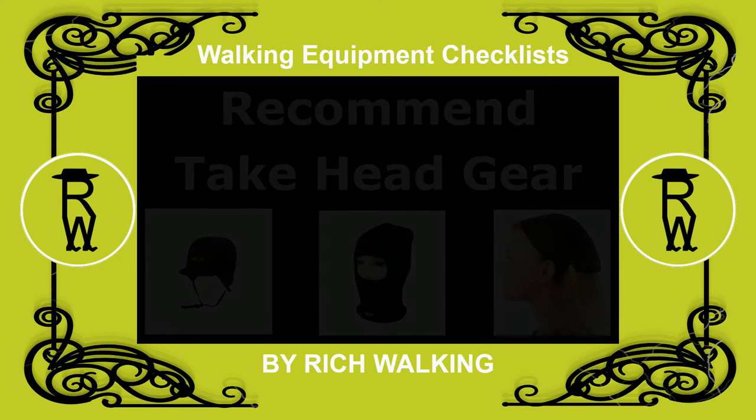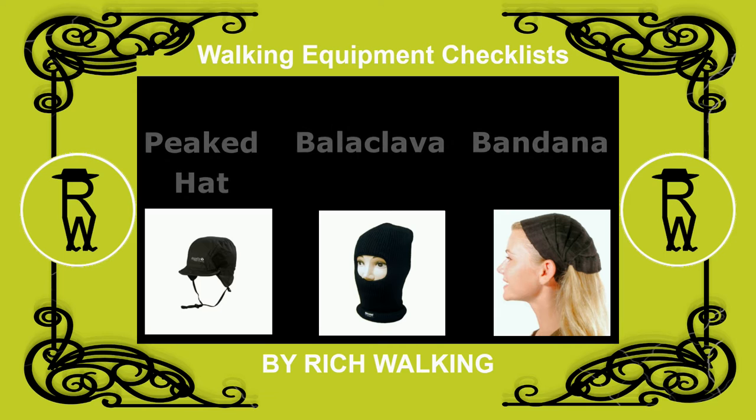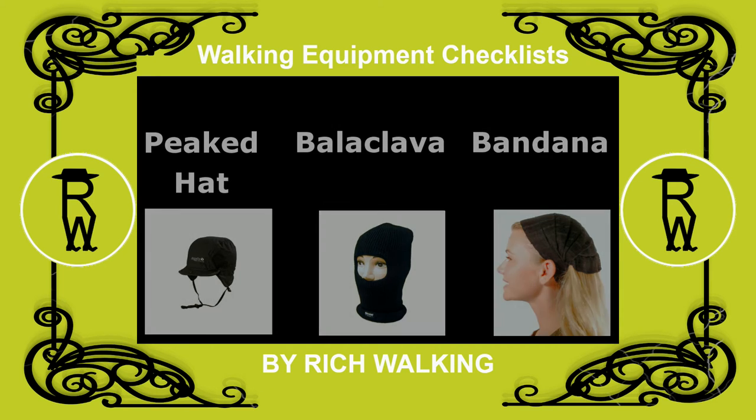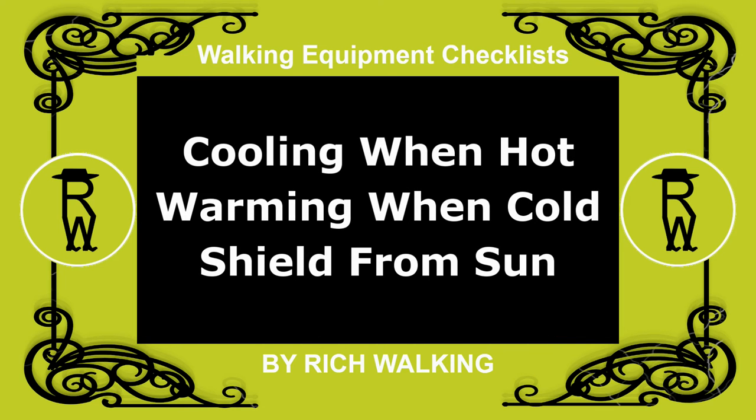Headgear. It is highly recommended to carry with you some form of headgear during your walking adventures, such as a peaked hat, balaclava, or bandana. Headgear serves several purposes: cooling when hot, warming when cold, and a shield from the sun.